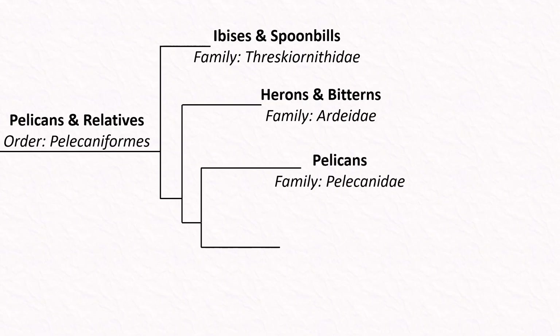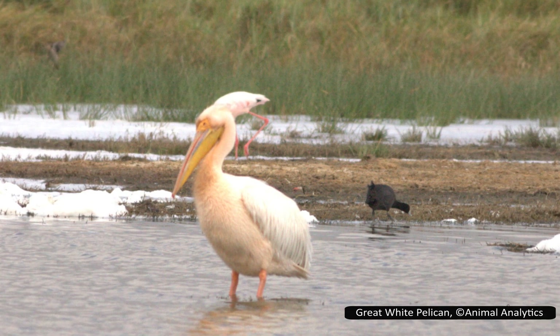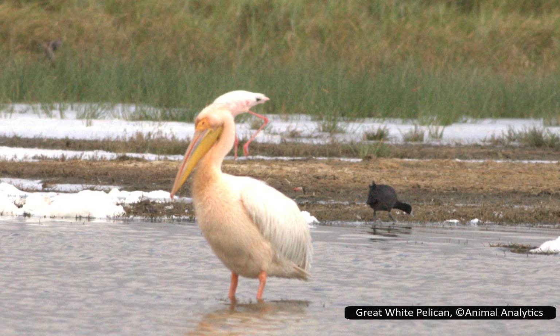Pelicanidae has the eight species of pelicans, for which the order is named. Characterized by their long beak and large throat pouch, pelicans are highly distinctive, and they are found on every continent except Antarctica.